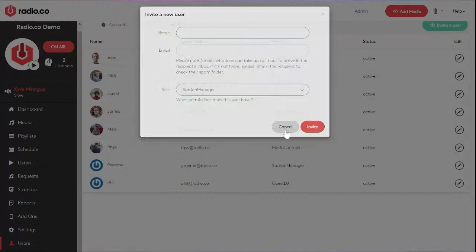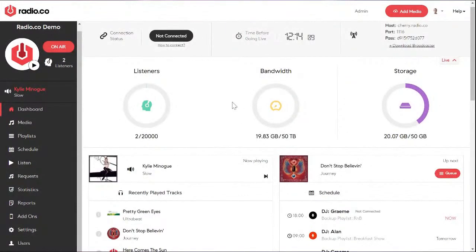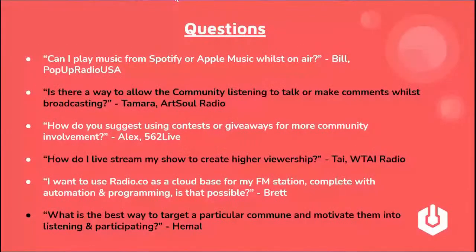So that's quite a lot — I've covered over 40 minutes of how the software works. Let me open it out to some questions. First, from Bill from Pop-Up Radio USA: 'Can I play music from Spotify or Apple Music whilst on air?' Technically, you can — if you've got a phone or tablet plugged into a mixing desk with Spotify or Apple Music on it, that audio will go out on air.